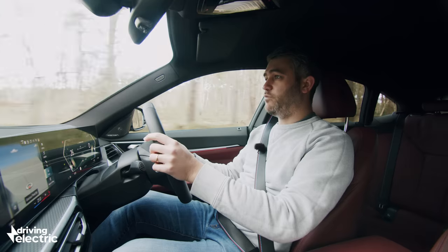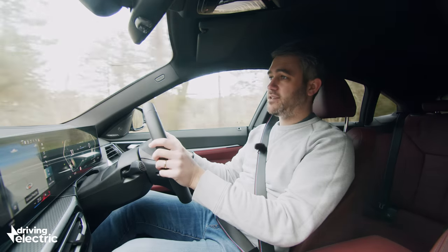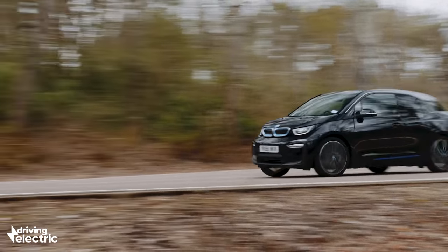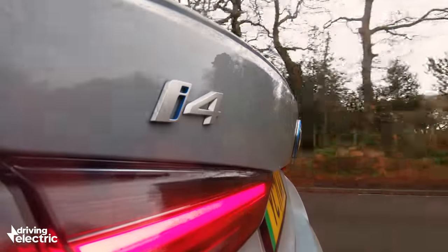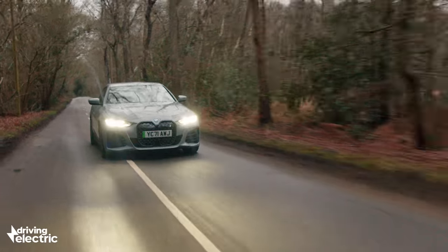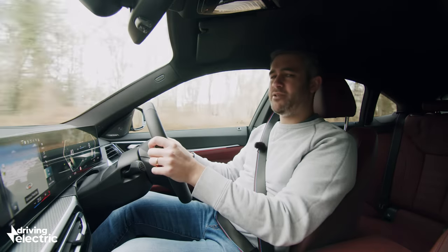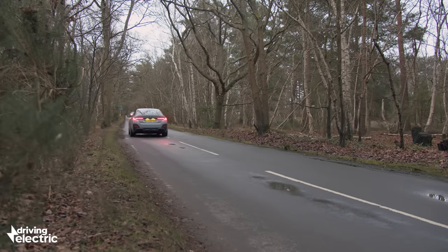So what's this i4 like to drive? Well, it's got a lot to live up to, given the fact that the 3 Series has absolutely dominated this area of the market for four decades. Even the original i3 proved that, with the right ingredients, an electric car could be both fun to drive and frugal. But the i4 isn't a bespoke EV like the i3 was — it's a petrol car that's been made electric, one that's had its engine ripped out and a motor dropped in. And yet the way this thing handles is nothing short of a marvel.